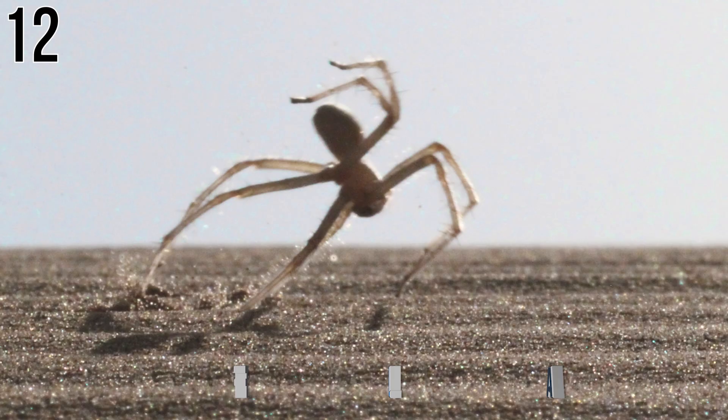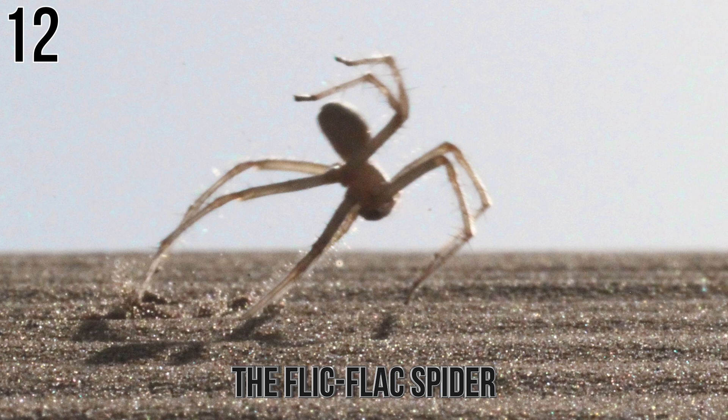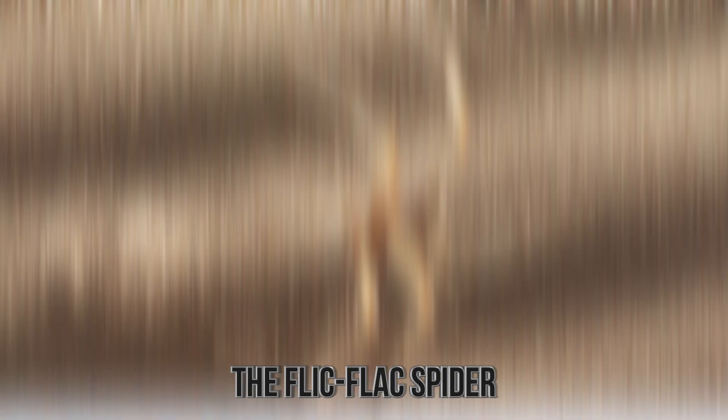Number 12: The Flick Flack Spider. Based on the name of this creature, you might not know exactly what it can do — which might be the point, because the Flick Flack Spider can do something that most animals can't. It can do a cartwheel. No, really, it can.